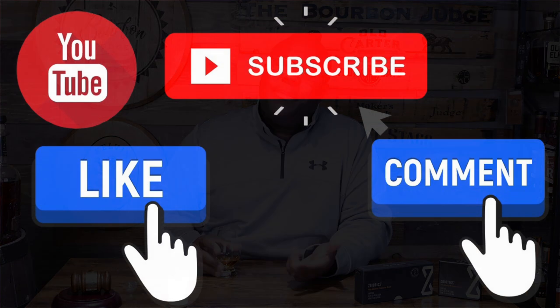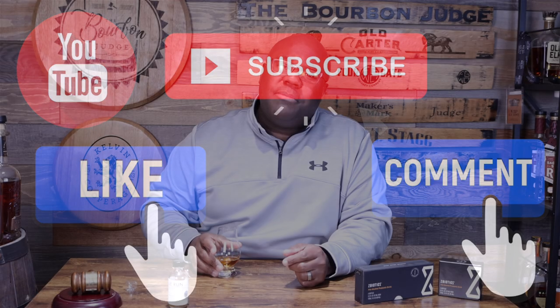Real quick, three easy favors: number one, hit the like button; number two, drop me a comment and let me know your thoughts on Blue Run in general and this new Emerald Rye if you've tried it; and please make sure you also subscribe to the channel.